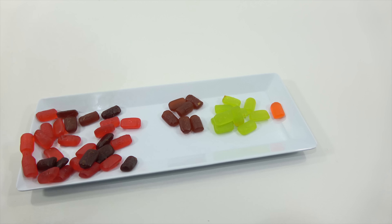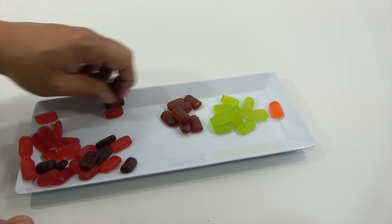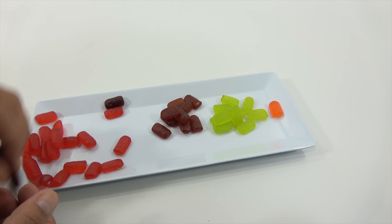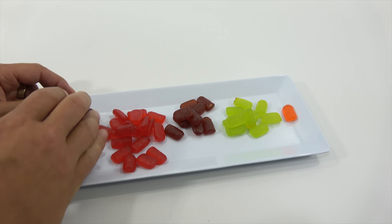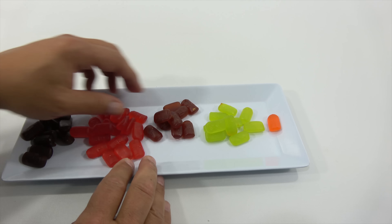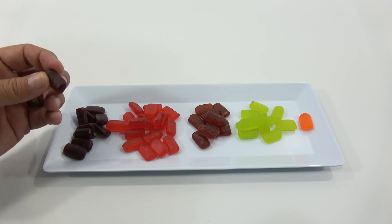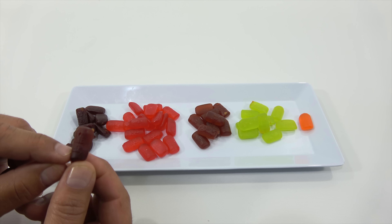That one might be the Cola — it's hard to tell; they smell very similar. We'll see when I taste them. I'm trying to isolate the darker ones. Let's see, five flavors. They kind of have a little — oh, it says right on it, this is the root beer. It says right on the outside.